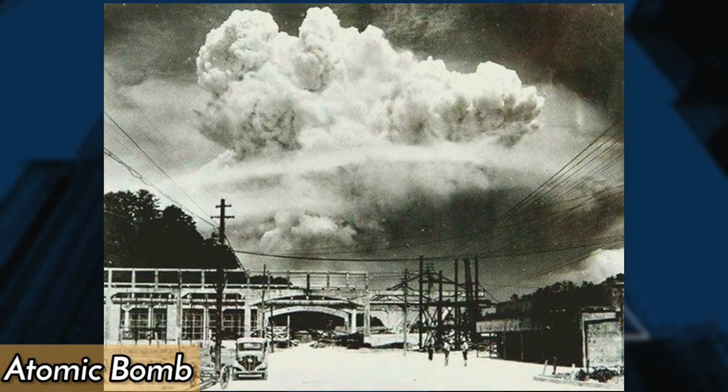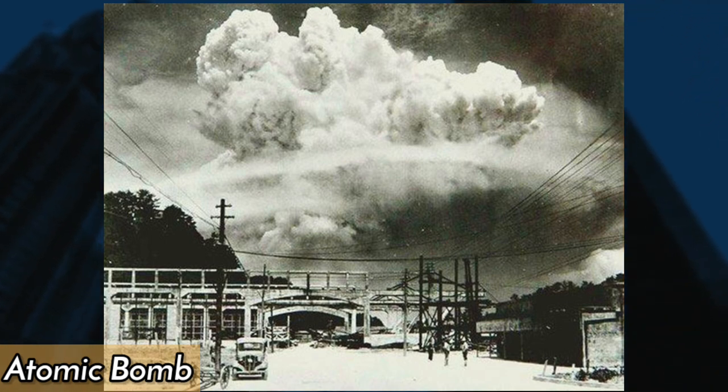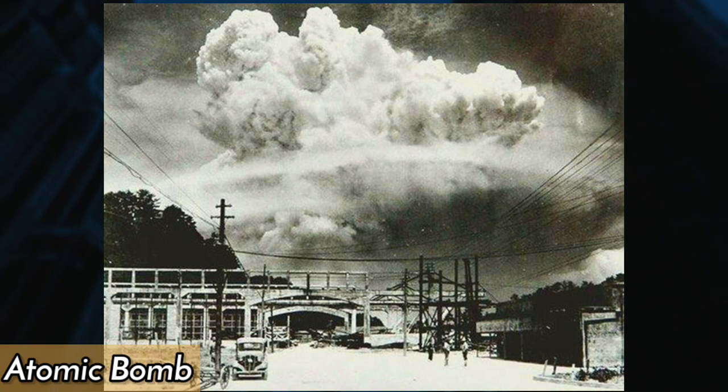On August 9, 1945, the United States dropped an atomic bomb on Nagasaki, causing widespread destruction. This photo was taken just 20 minutes after the explosion.